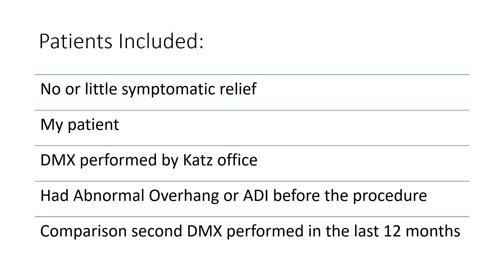So I did a little case review here. I looked at patients who had no or little symptomatic relief, where we were getting that second DMX to see if we should proceed to a second procedure. So the first procedure didn't really move the needle for them symptomatically. These were my patients. The DMX was performed.